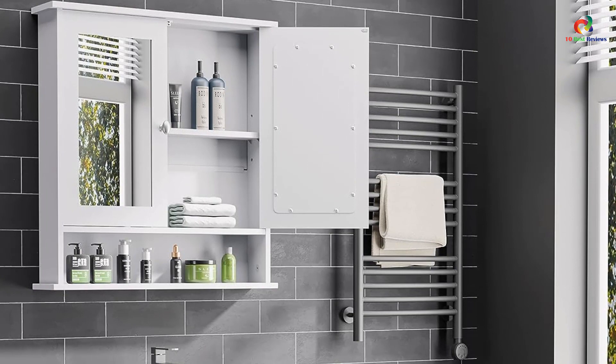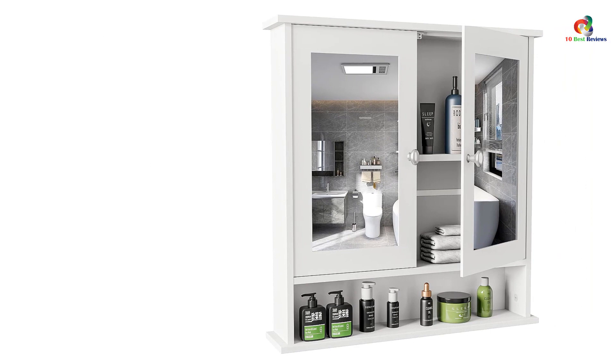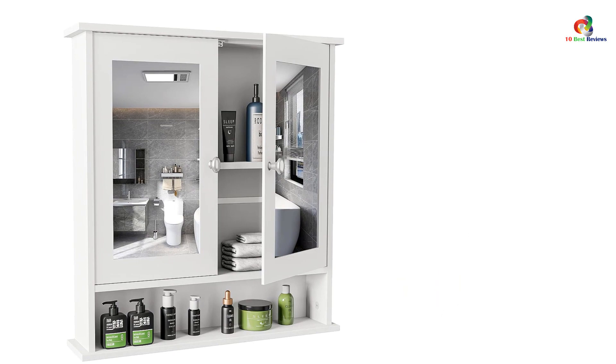Crafted from high-quality materials, this cabinet is durable, water-resistant, and easy to clean. It also offers extra storage with additional shelving at the bottom. With its modern design and great price, the Lifetime Home Bathroom Cabinet is a quality choice for any bathroom.